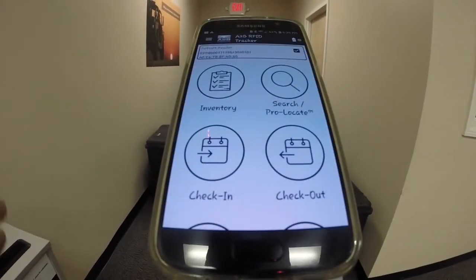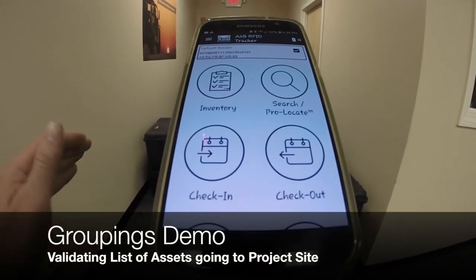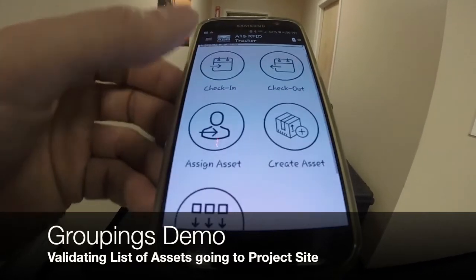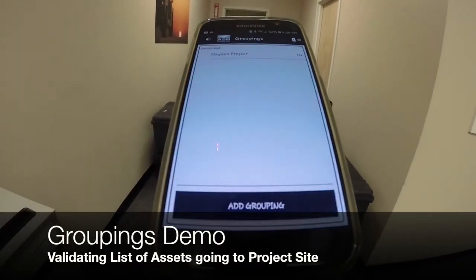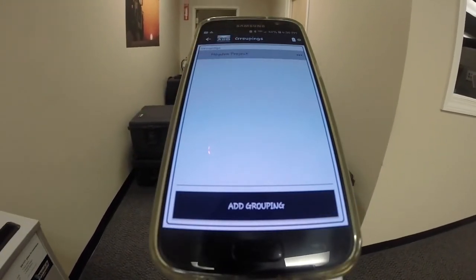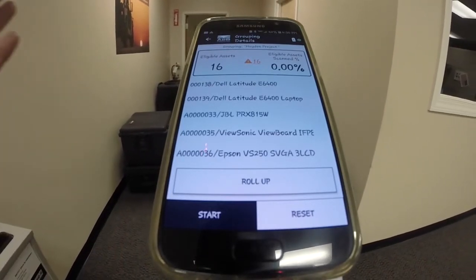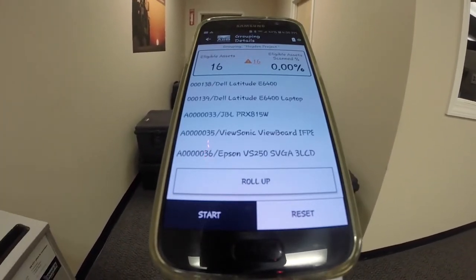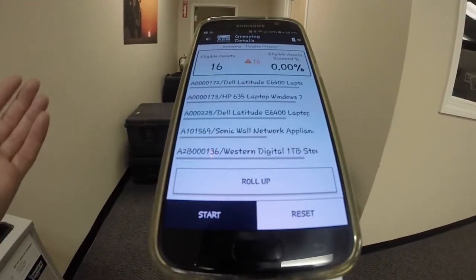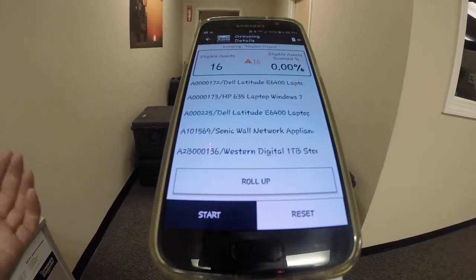As an equipment manager, I want to make sure that all the equipment I've loaded into these Pelican cases is exactly what I need to head out to the project site. I'm going to go down to my groupings feature in the A2B RFID Tracker app and select my project. The grouping that I set up for the Hayden project has 16 items in it. The lids and the cases are all closed, so I'm going to use the RFID signal to capture and validate that I've got the right items — largely computer equipment and accessories supporting a training we're heading off to.